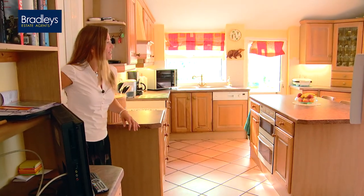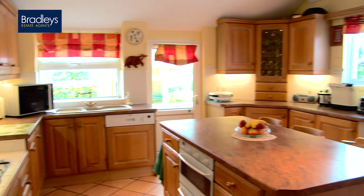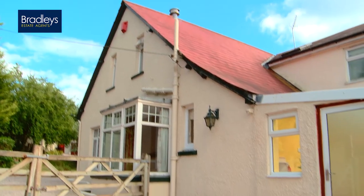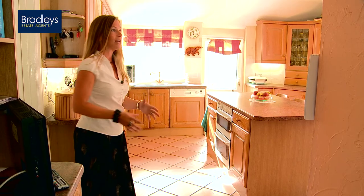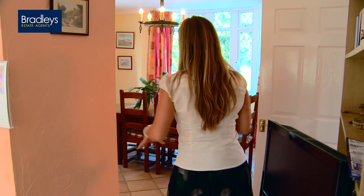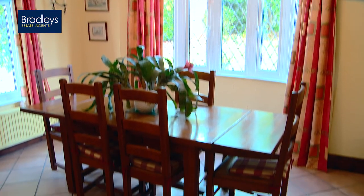The kitchen is a really good size with no end of storage. Everything centres around the island, and it's really nice that you have a breakfast bar on the island as well. Just off the kitchen is a utility room from which you can access the garden. A really nice feature is the open fire in the kitchen, and because the kitchen and dining room are linked, you can view the fireplace from the dining room too. You can fit a generous-sized dining table there, making it ideal for entertaining.